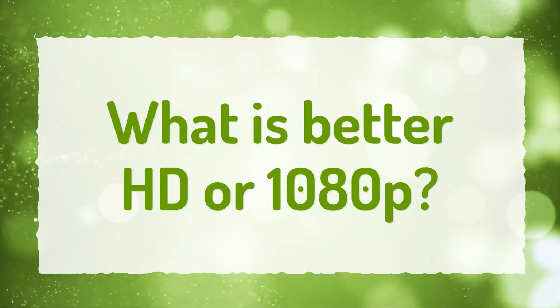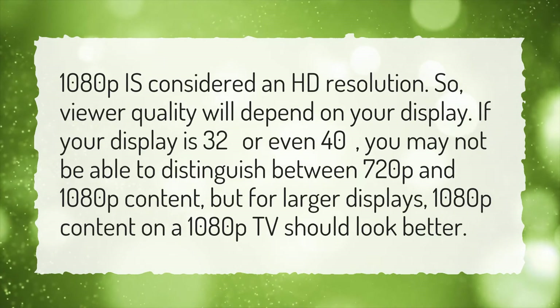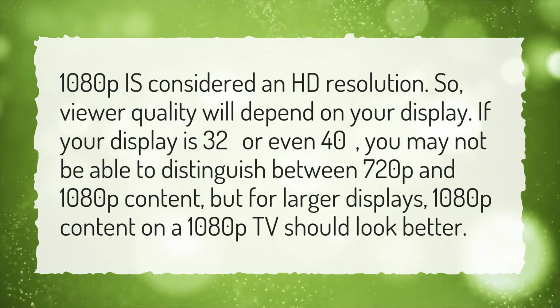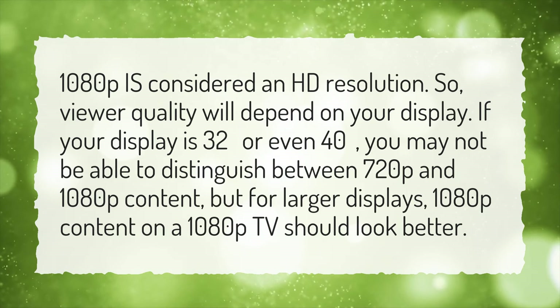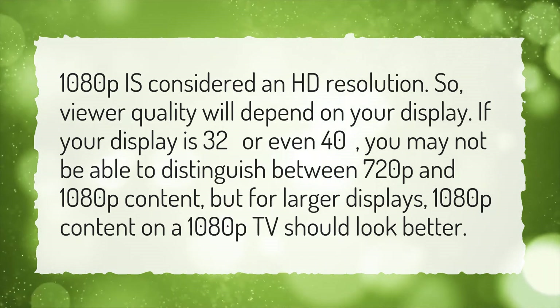What is better — HD or 1080p? 1080p is considered an HD resolution, so viewer quality will depend on your display. If your display is 32 inches or even 40 inches, you may not be able to distinguish between 720p and 1080p content, but for larger displays, 1080p content on a 1080p TV should look better.